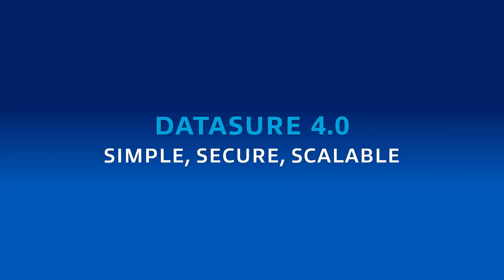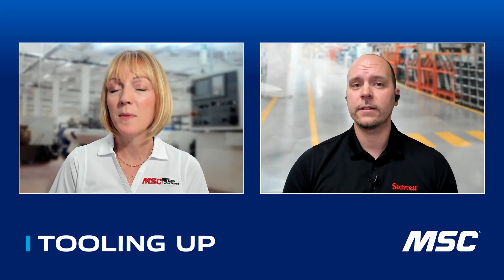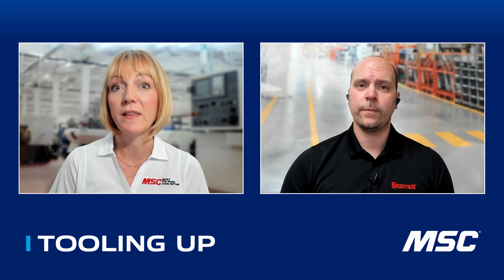Correct. We've been doing DataSure for a long time. We've had 2.0 for a long time, and then most recently, approximately two years ago, we launched our DataSure 4.0 — the latest iteration of it. Tell me a little bit about DataSure 4.0 and what is really the game changer with this newest version?